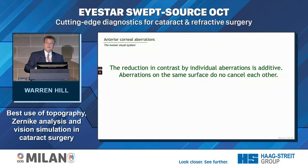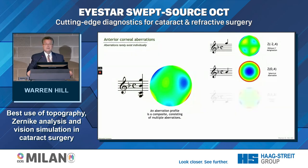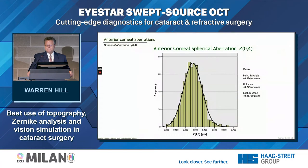Different aberrations are additive — one doesn't cancel out the other. Aberrations also come in groups. It's very rare to find a patient with just spherical aberration or just coma. If they've had prior myopic LASIK, spherical aberration may dominate, but there's usually a collection of different aberrations. The ones we're most interested in are spherical aberration and coma. Some lenses help to correct for spherical aberration, but again, aberrations come in groups, not just individual values.